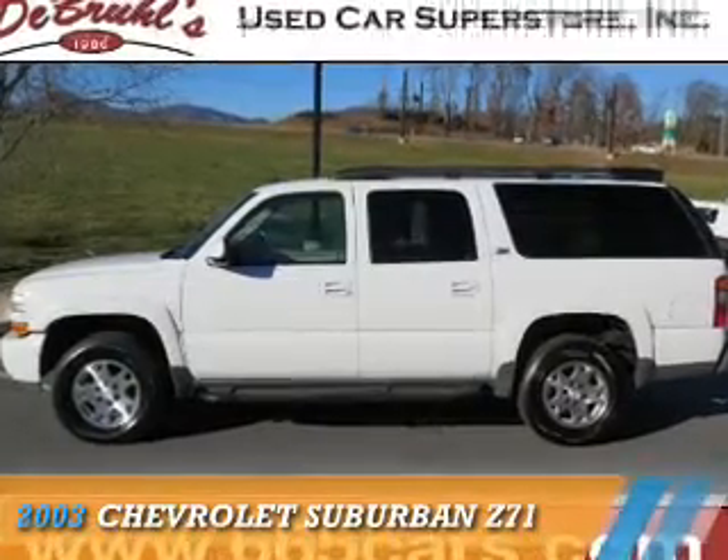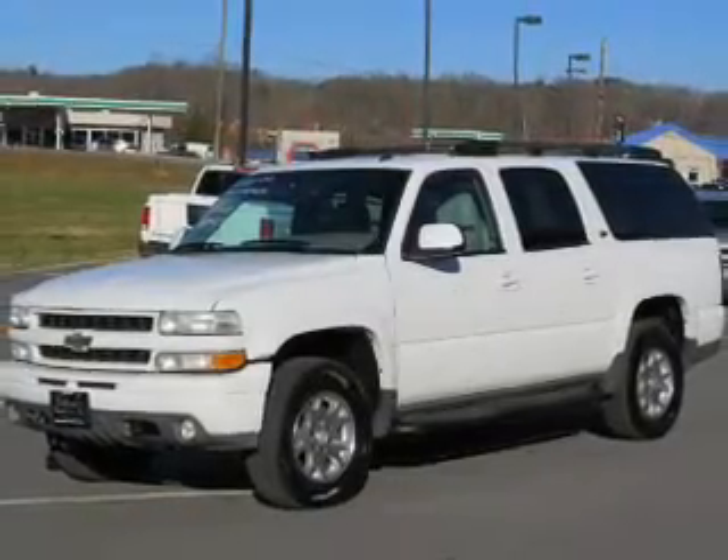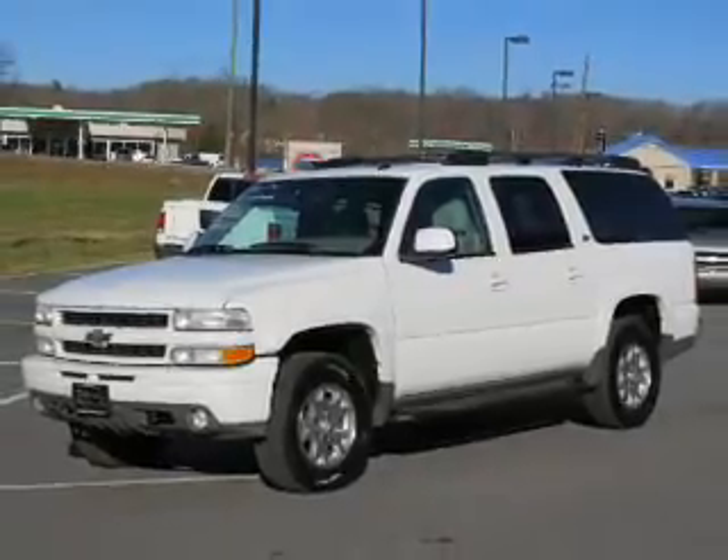Presenting the 2003 Chevrolet Suburban. It's powered by 4-wheel drive, a 5.3-liter, 8-cylinder engine.